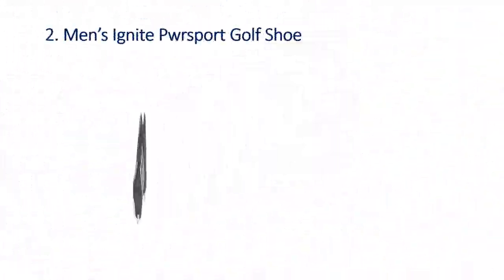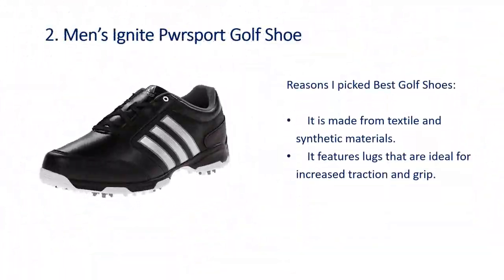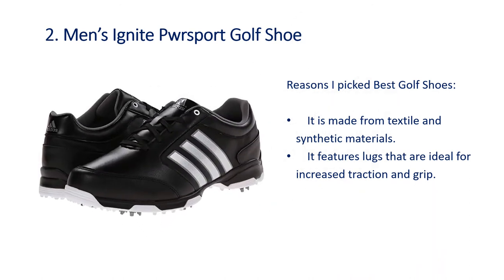Number 2: Men's Ignite Sport Golf Shoe. Reasons I picked this — it is made from textile and synthetic materials, and it features lugs that are ideal for increased traction and grip.